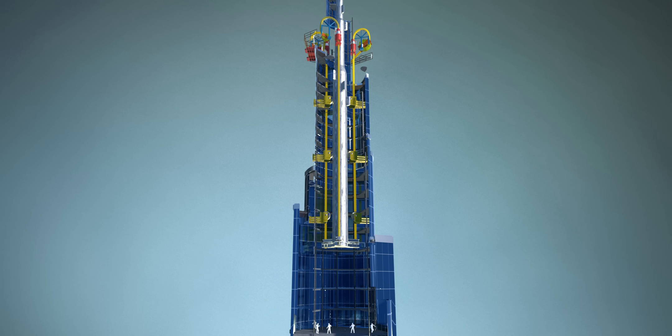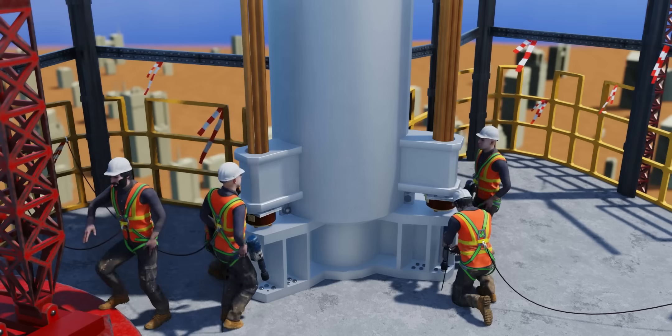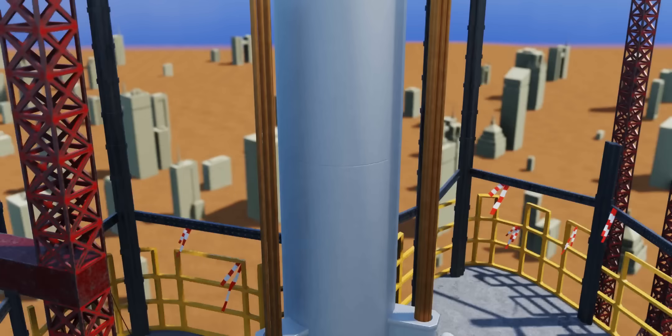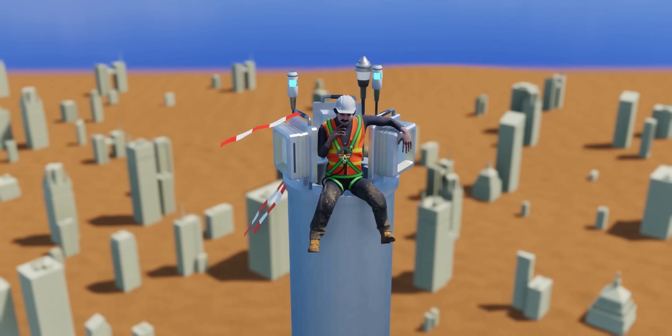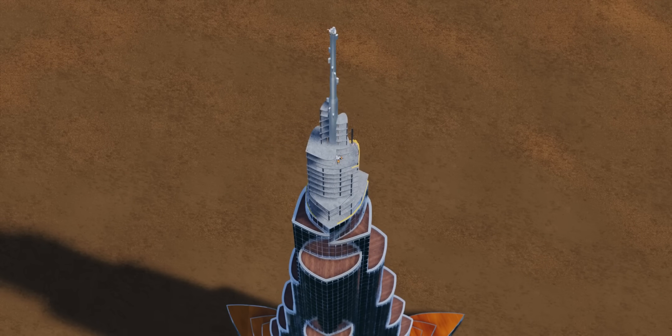After a long, eight-stage lifting operation, the spire reached its final position. The workers immediately bolted it into place. Looking down from the top of the spire, you might notice an intriguing petal pattern in the design of Burj Khalifa.